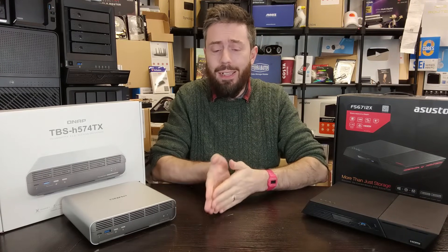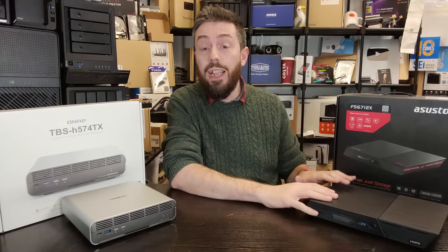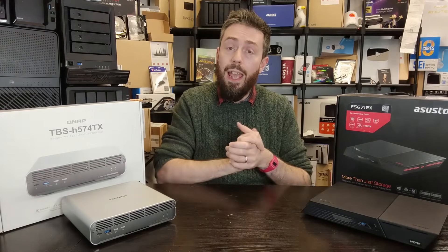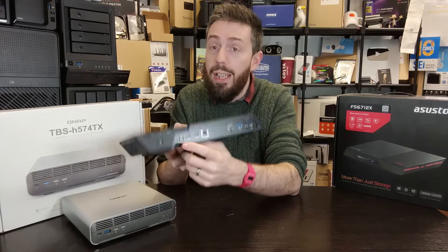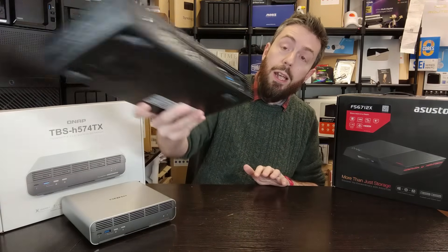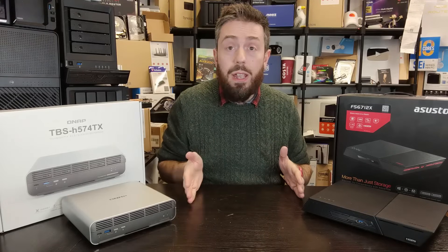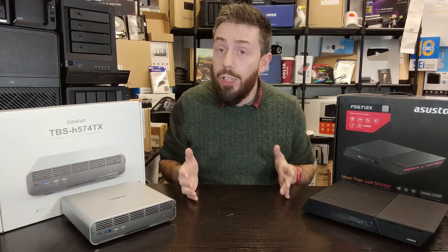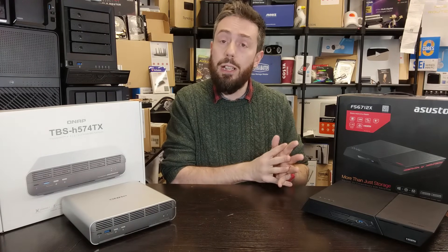Ports and connectivity on these two are dramatically different. The Flashstor 6 has two 2.5GbE ports on the rear, two 10Gbps USB 3.2 Gen 2 ports, an HDMI 2.0b connection for 4K at 60fps, and an S/PDIF audio output. The 12-bay Pro version keeps the same USB, visual, and audio outputs but replaces the two 2.5GbE ports with a single 10GbE port — and that 12-bay NVMe NAS with 10GbE at $799 is genuinely impressive connectivity for that price.